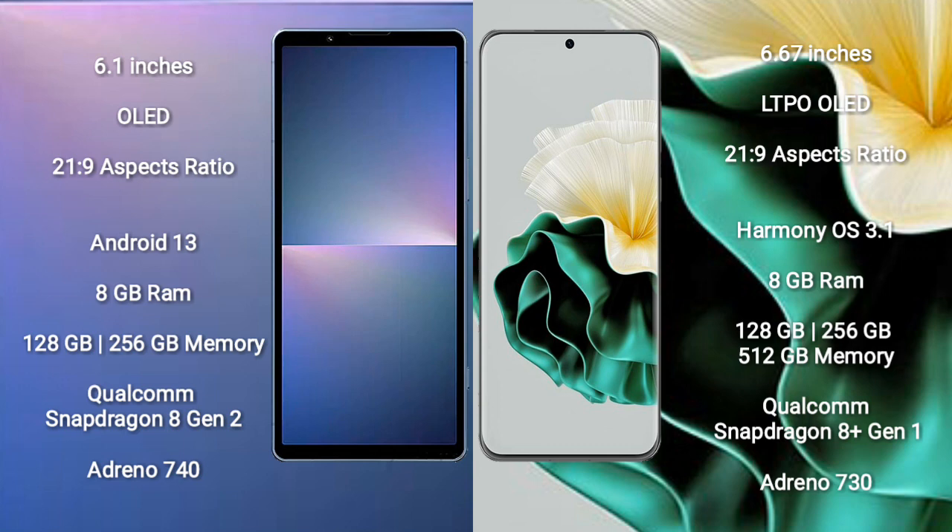Sony Xperia 5 Mark 5 runs on the Android 13 operating system. Huawei P60 runs on the HarmonyOS operating system.